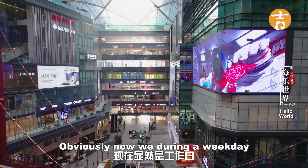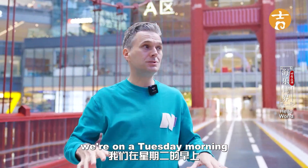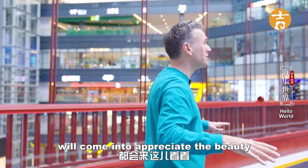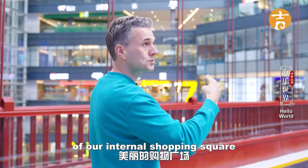I love the design. Obviously now, during a weekday — we're here on a Tuesday morning — so not many people. But on the weekend it's packed. This place is full of people all coming to appreciate the beauty of an internal shopping square.